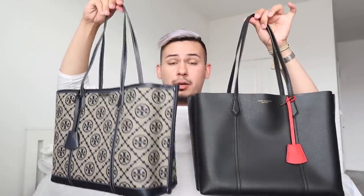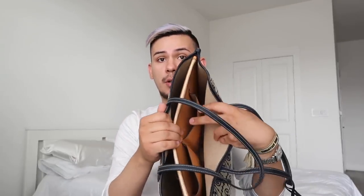Putting them side by side, what I appreciate that Tory did is the newer version is a little bit larger, has feet at the bottom, and it has compartments inside — one bigger pocket and two smaller side pockets. What I like is that it still has the pockets on the inside, it has feet at the bottom, it's slightly larger, but it's still the same price: $348. Some T monogram items did have a little price increase — I think one bag went from $498 to $548 — but I appreciate that the peri tote is technically still $348.